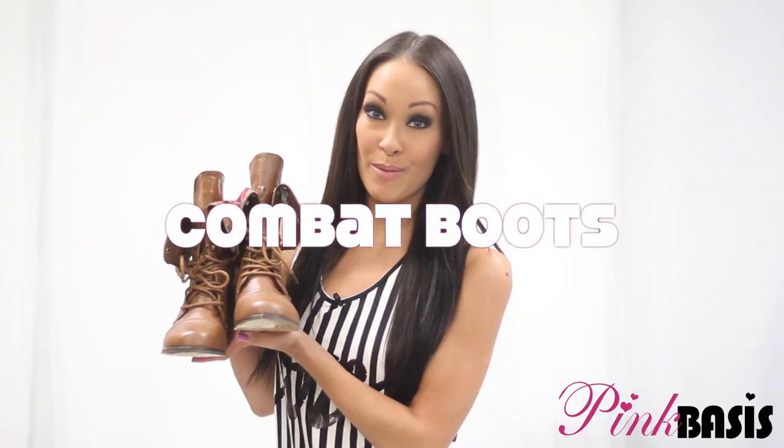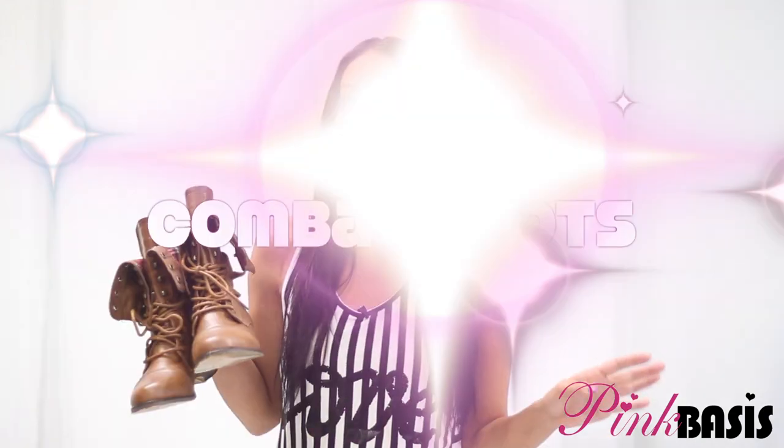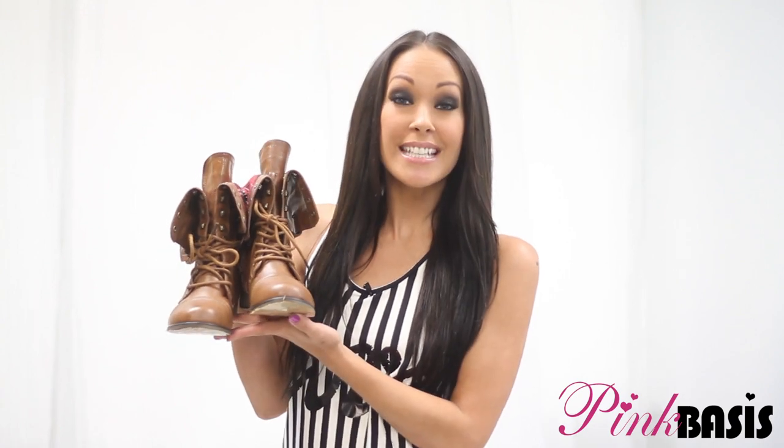So this week: combat boots. Combat boots are a year-round trend. The thing is that they're not confined to one season, so that's one of the great things about them. Combat boots added to any outfit will automatically make it casual, but also add a touch of edge. So they make you look cool, calm, and badass.